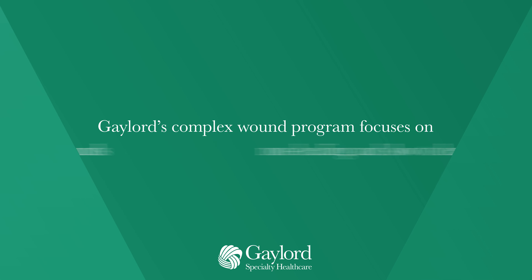Our wound care patients often have multiple medical and surgical issues that result in difficult to close pressure injuries, burns, surgical wounds, as well as wounds that are the result of acute or chronic illness. Unless properly treated, complex wounds can extend hospitalizations and prolong rehabilitation.